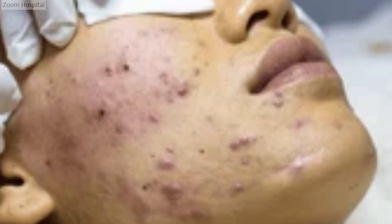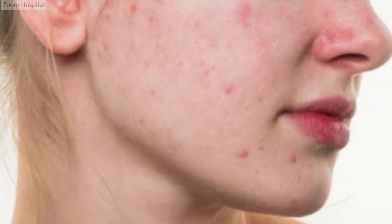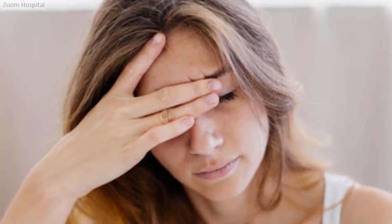Pimples, also known as acne, is a common skin condition affecting millions worldwide, and can have a significant impact on an individual's self-esteem and overall well-being. While it primarily affects adolescents, acne can persist into adulthood, causing frustration and distress.